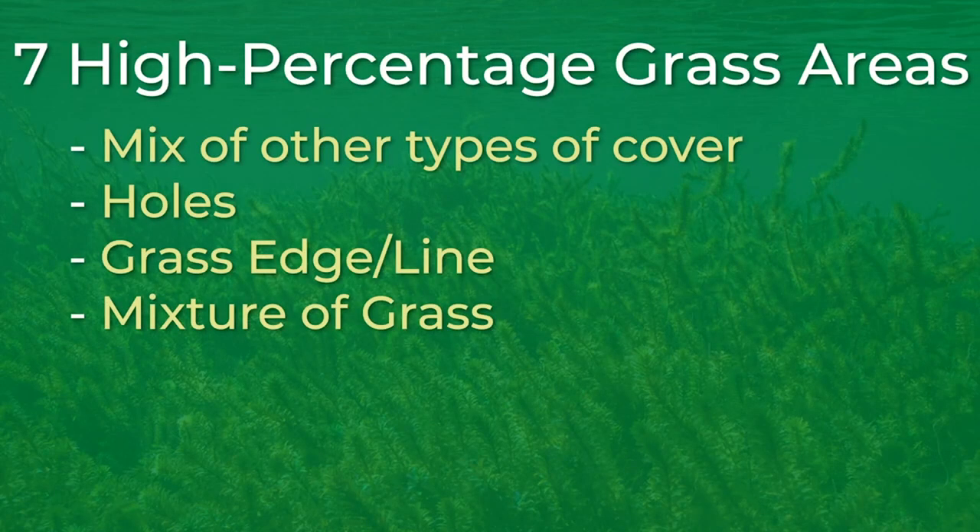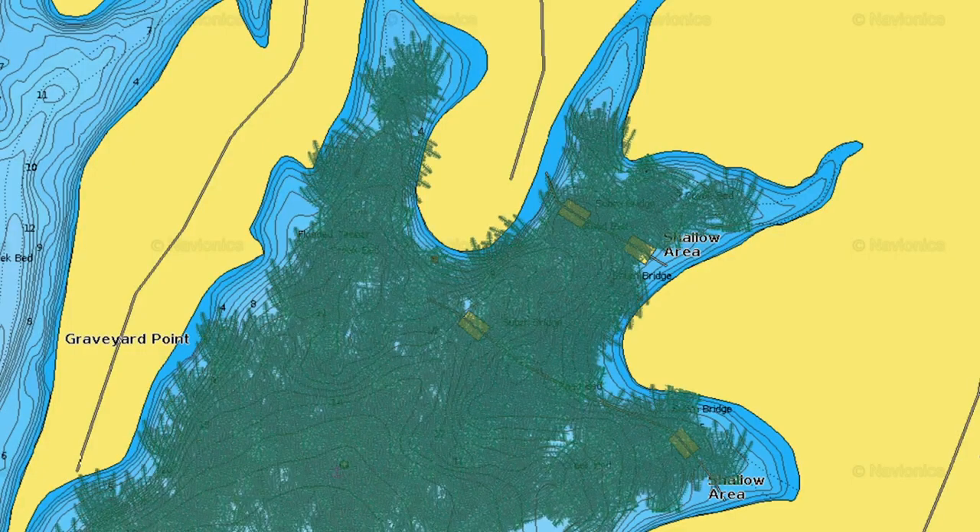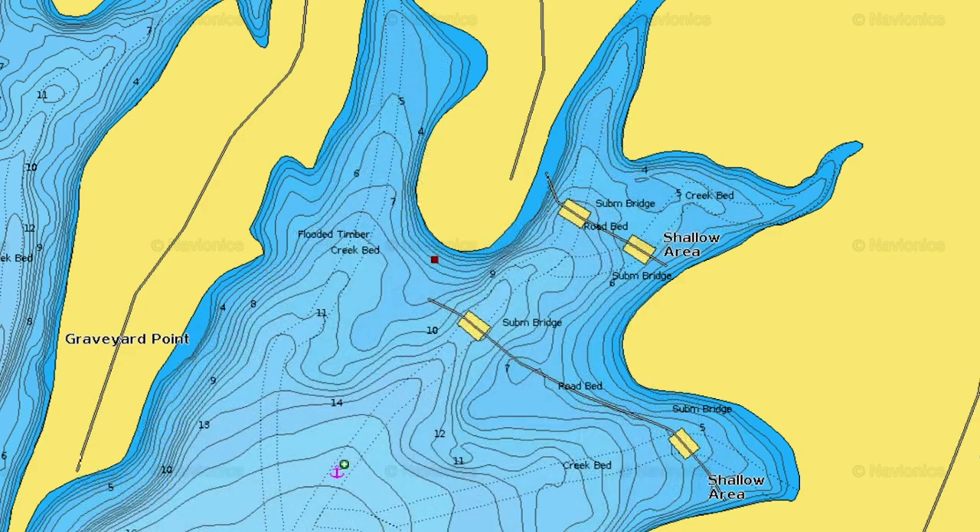The fifth high percentage grass area is basically structure features that are in the grass. Sometimes you fish lakes that are completely covered with grass — from the bank all the way out to the middle of the lake. When this happens, the best thing to do is to look for some sort of structure element within the grass. You basically have to ignore the grass and just look for structure. Once you find the right type of structure, whether that is a point, a ledge, or a drop, the grass basically becomes the cover that the bass will be holding in on that piece of structure.